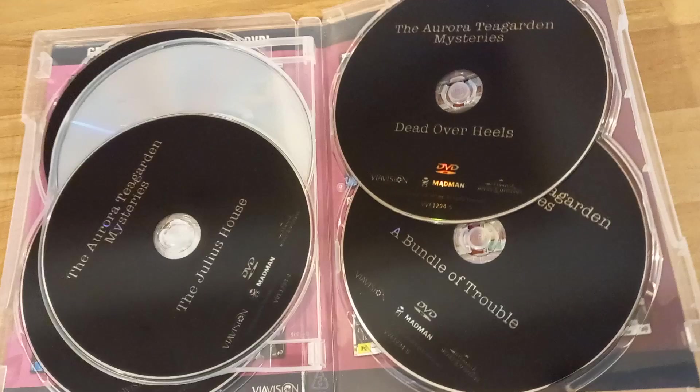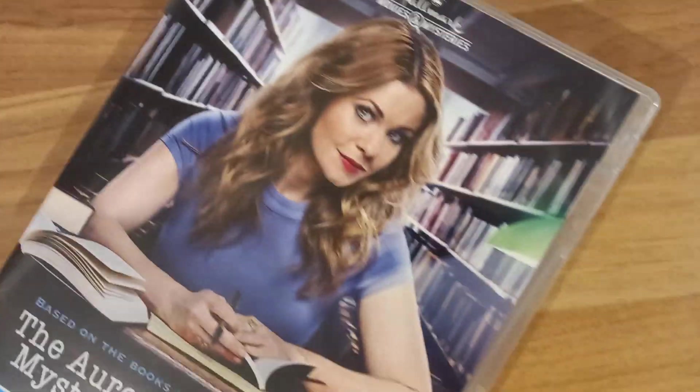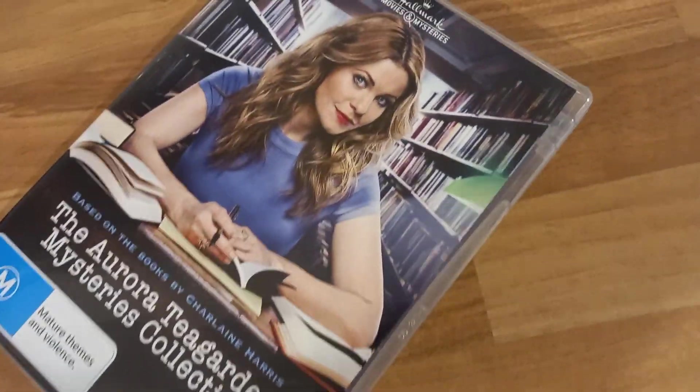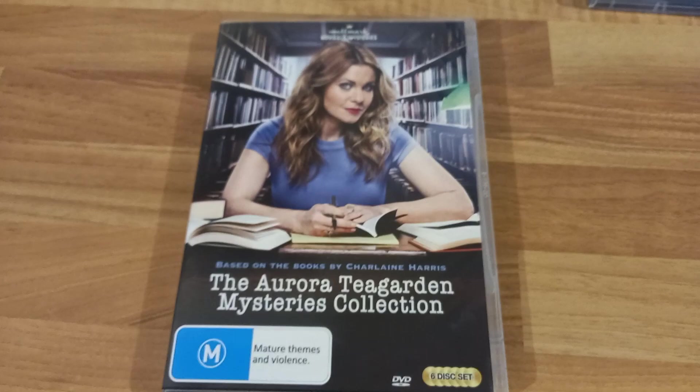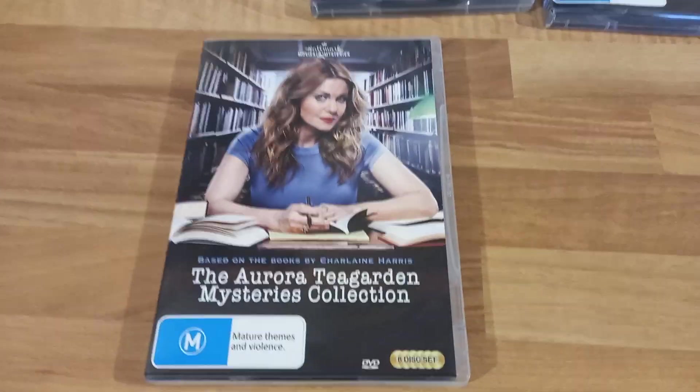The cases feel kind of flimsy when I try to close them — one just popped out of place there. I'm not sure if this is standard for Australian DVD cases or just these particular DVDs, but they're not too flimsy; they certainly could be stronger.